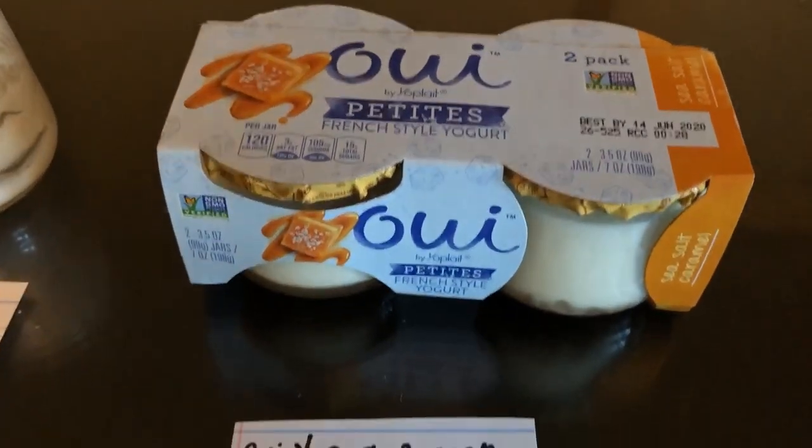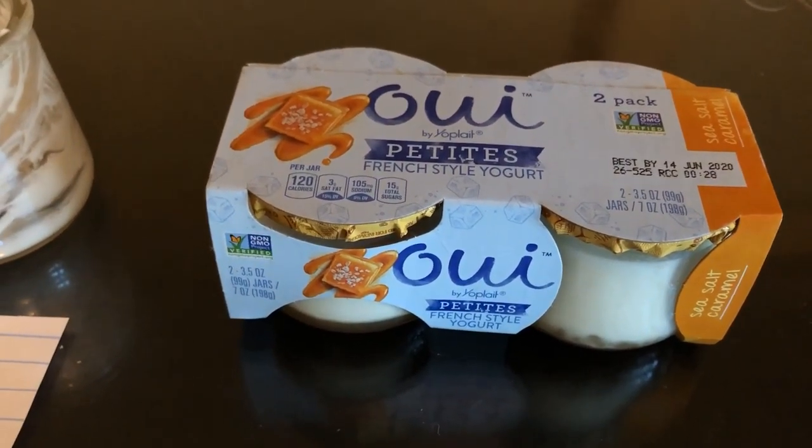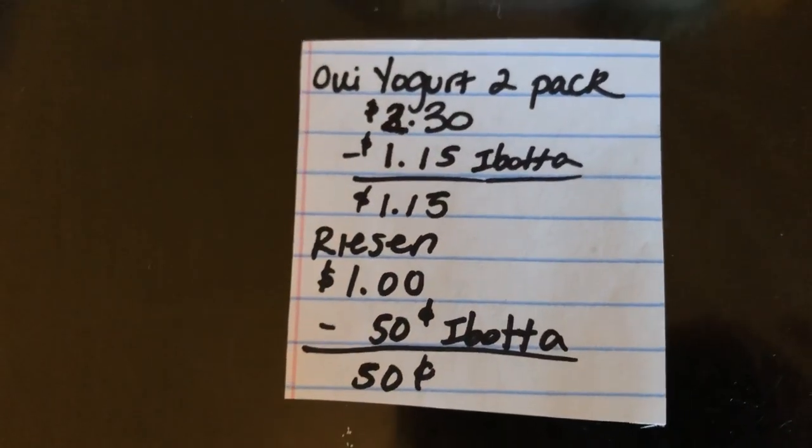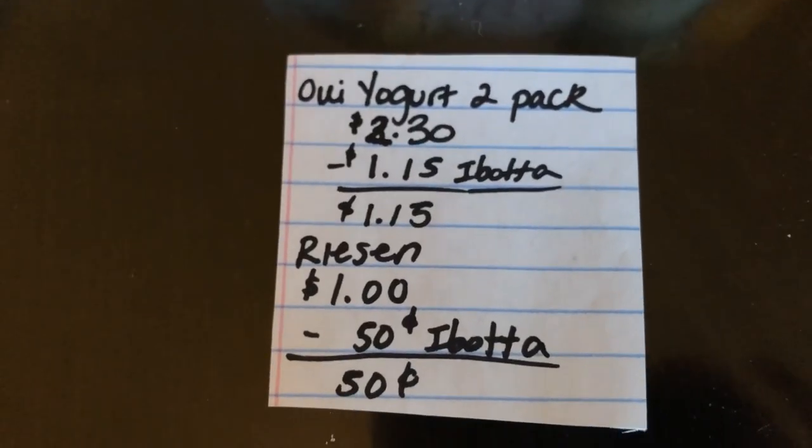The next deal is on the two-pack of the Wii yogurt. If you guys like this, they also have an offer on the four-pack as well — I believe it's half off. The two-pack is $2.30 and you get $1.15 from the Ibotta app, making it $1.15.